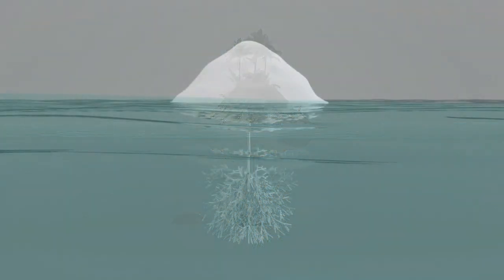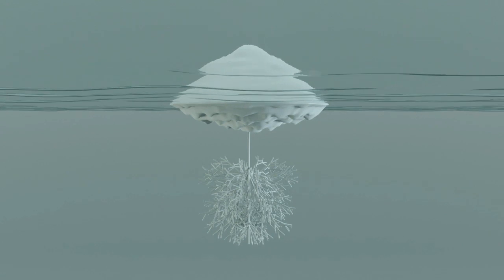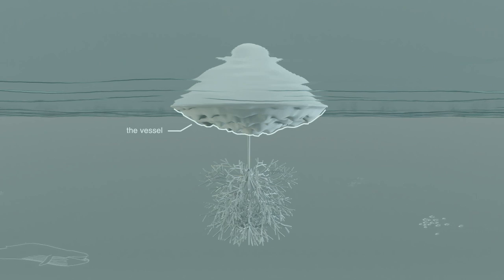Sweep Island is a prototype for a new kind of resilient water infrastructure. The prototype consists of two main parts. The vessel is a wooden structure covered by different types of layers that provide habitats for different types of fauna species.